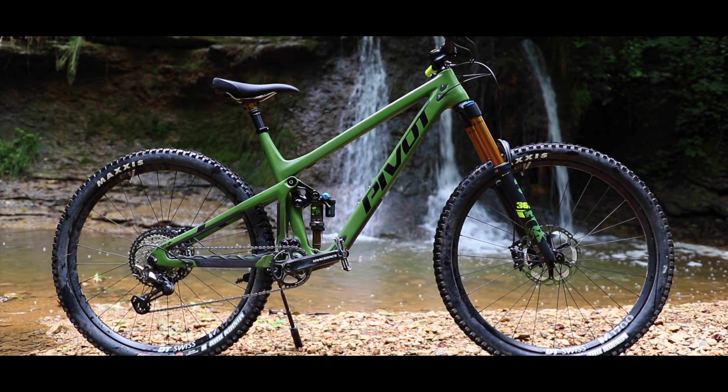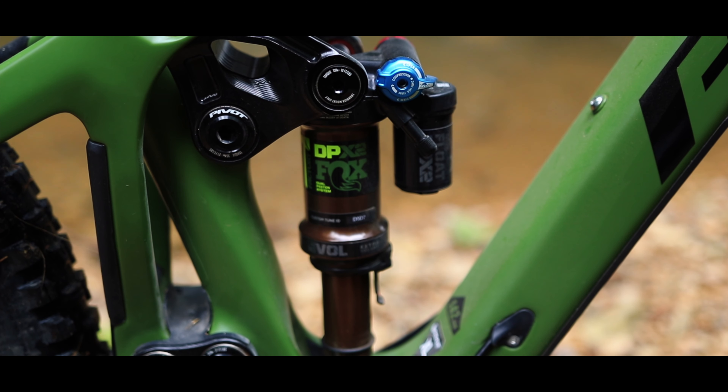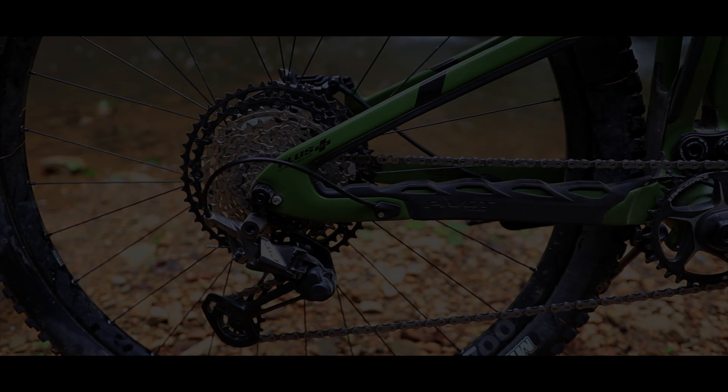Zurück zum Federweg und dem einen Punkt, der vorab bei mir Fragen aufgeworfen hat. Wie werden sich die nur 142 mm Federweg aus dem WD-Link und dem DPX-2-Dämpfer mit meinem dreistelligen Fahrergewicht verteilen?